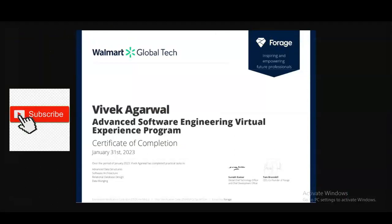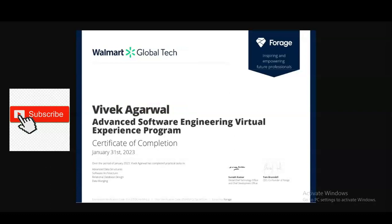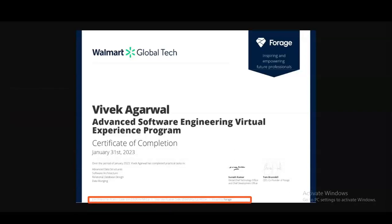You can see the type of certificate you will get. At the top, you will see the Walmart logo, followed by your name. Below that, the internship topic is given, and you will also get the date on which you completed this virtual internship. At the bottom of the certificate, the skills you have learned will be mentioned. If anyone wants to verify your certificate, there is a link at the bottom which can be used to confirm it is an authorized certificate.